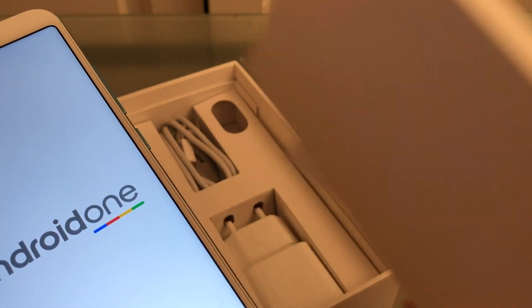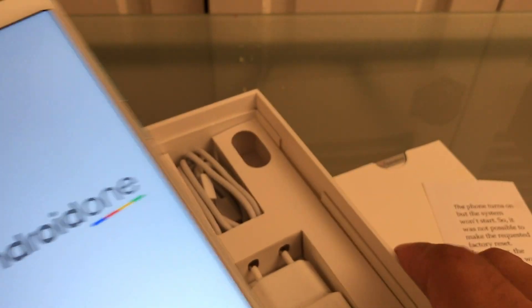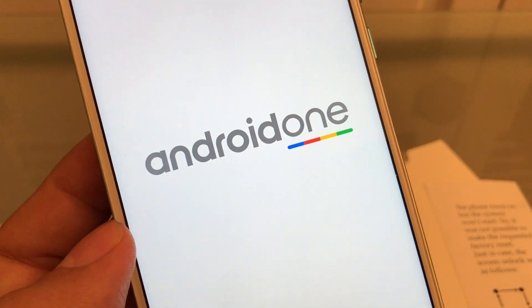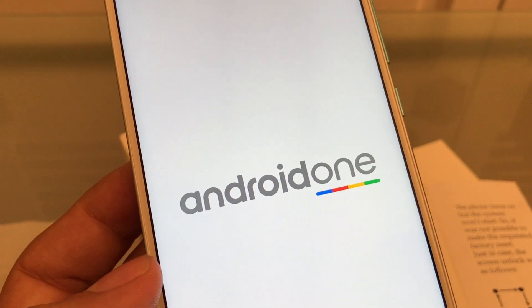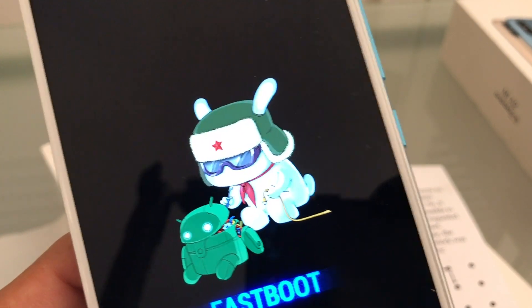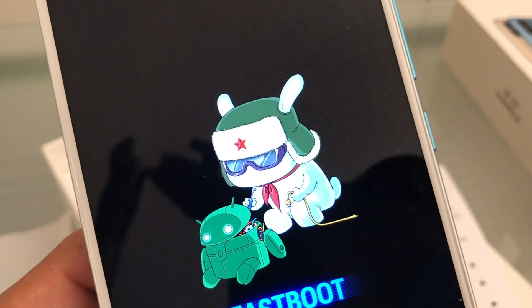Unfortunately, this phone is pretty much perfect in terms of price-to-value — it even has USB Type-C — but as you can see it's stuck on the Android One logo forever. We can try fastboot mode and stuff like that, but it's not going to work. To enter fastboot mode, turn off your phone and then turn it on by holding the power and volume down keys.